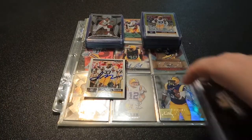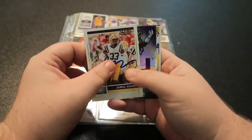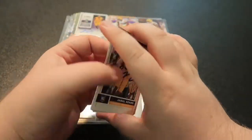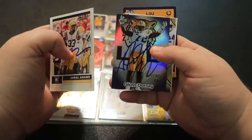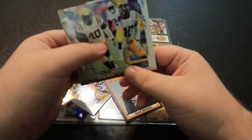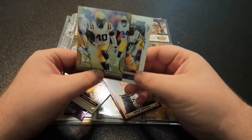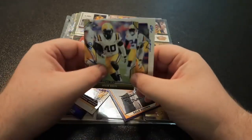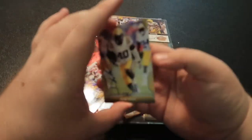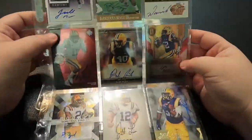I thought the easiest way to do this would be to hit on particular cards and not every single card. The first cards I really want to start off with are these two — both through the mail. I literally mailed these to the Buccaneers practice facility and Devin White signed both of them and returned them. It took two or three months but it's really cool to get stuff back like this.